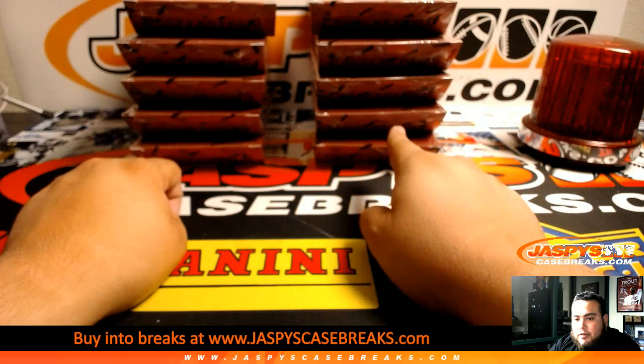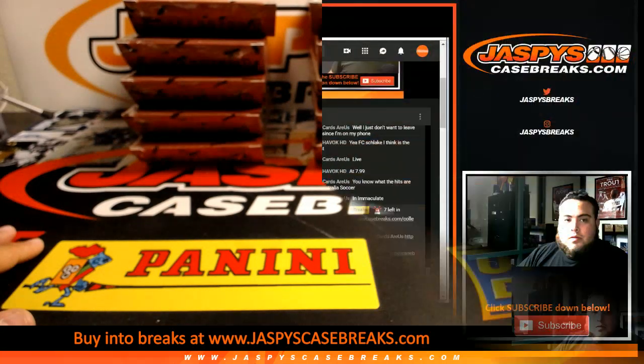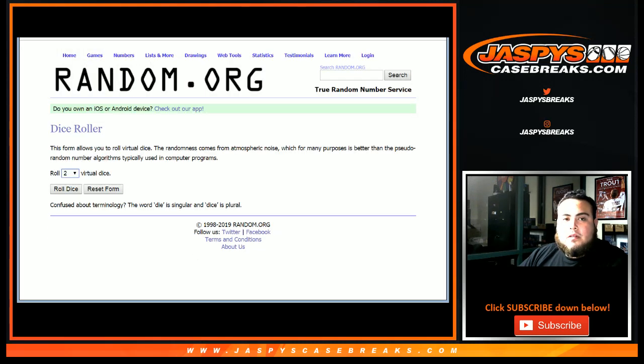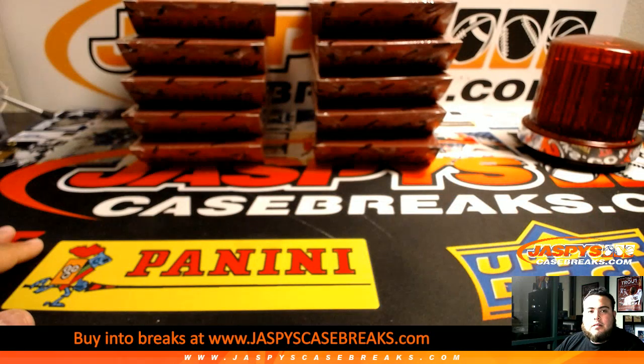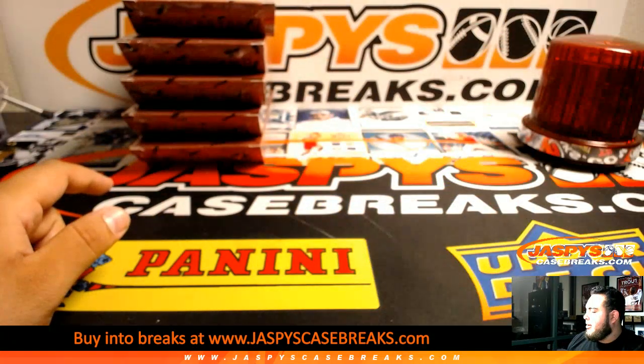4, 5, 6 for the right side. Switching screens — dice roll. And let's roll it. 1, 2, 3 — left side. Just like right here. This would be for our last break of the night.